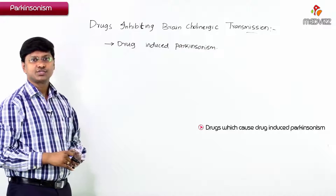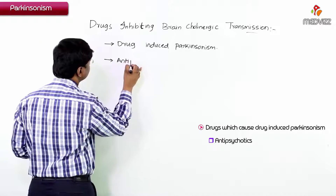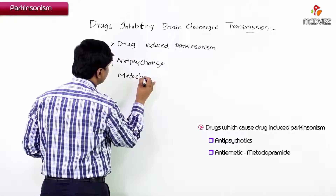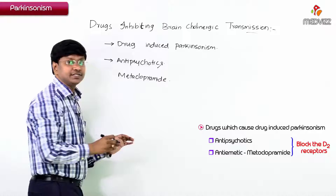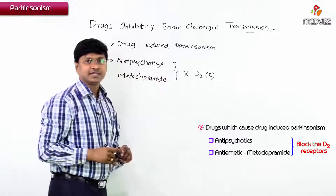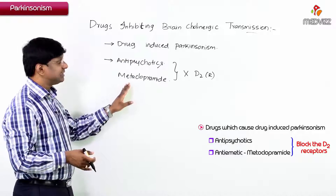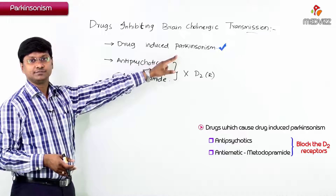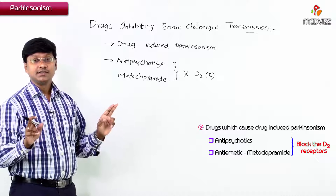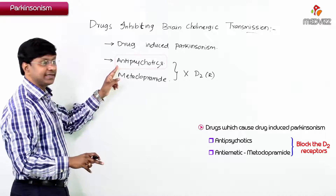What are the drugs that cause drug-induced Parkinsonism? Certain antipsychotics and metoclopramide, which is an antiemetic drug. Both of these drugs block the D2 receptors — they block the dopamine receptors. So once the dopamine receptors are blocked, even though dopamine is present, it cannot act. Therefore, in drug-induced Parkinsonism, increasing the dopamine levels is not effective because the receptors are already occupied by antipsychotics or metoclopramide.